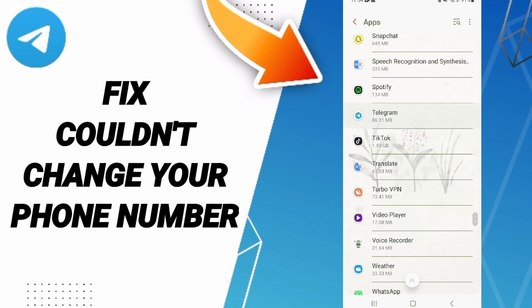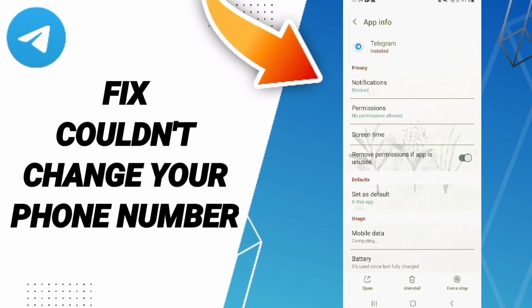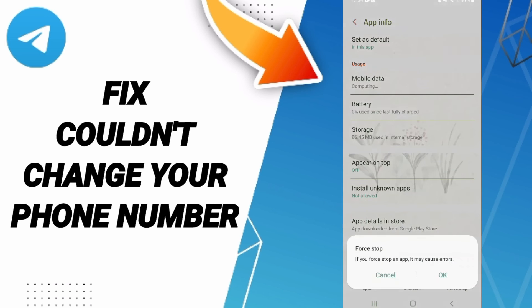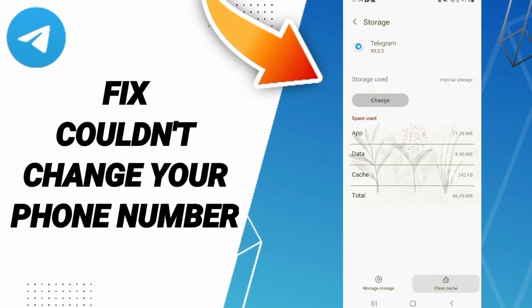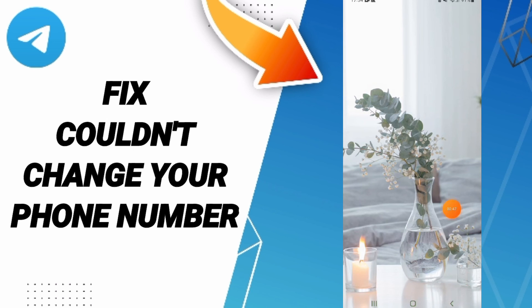In the app page, click on File, then click Force Stop. Click OK, then go to Storage and click Clear Cache.